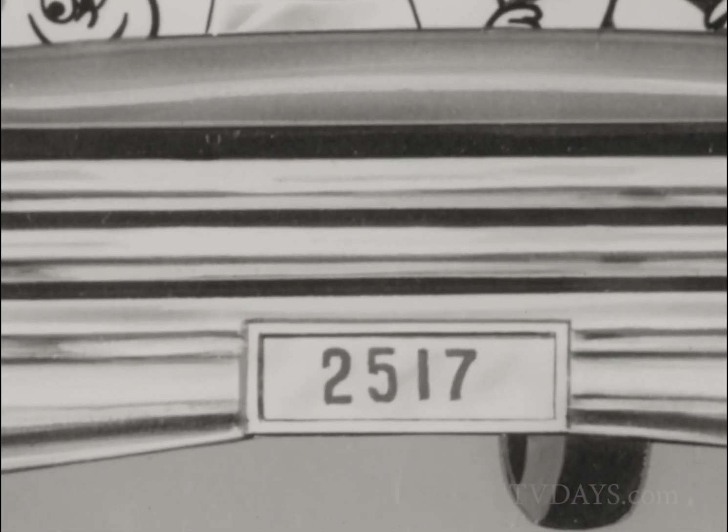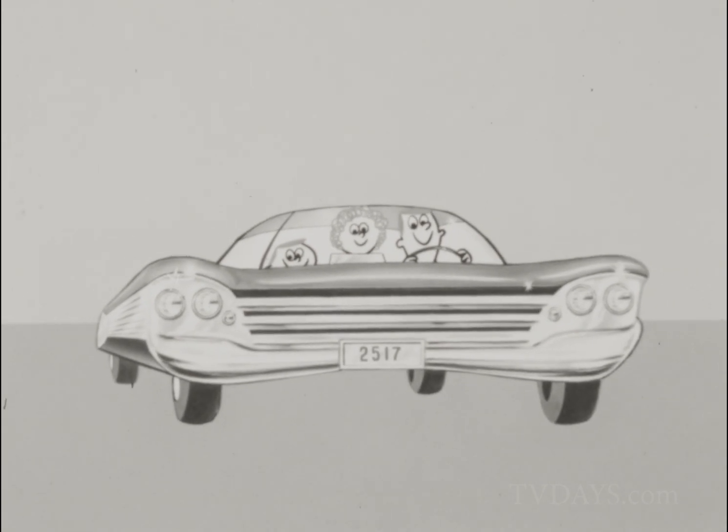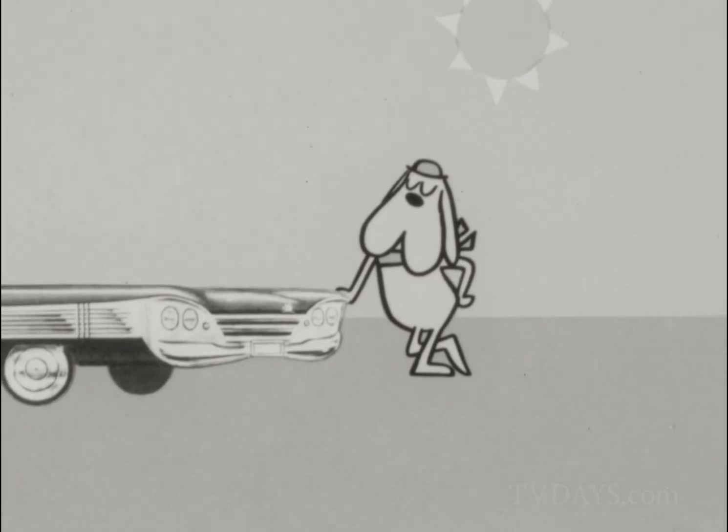Gleaming Alcoa aluminum trim. Super hard, non-corroding Alcoa aluminum grill. Decorative, scuff-proof aluminum. And for aluminum, go!